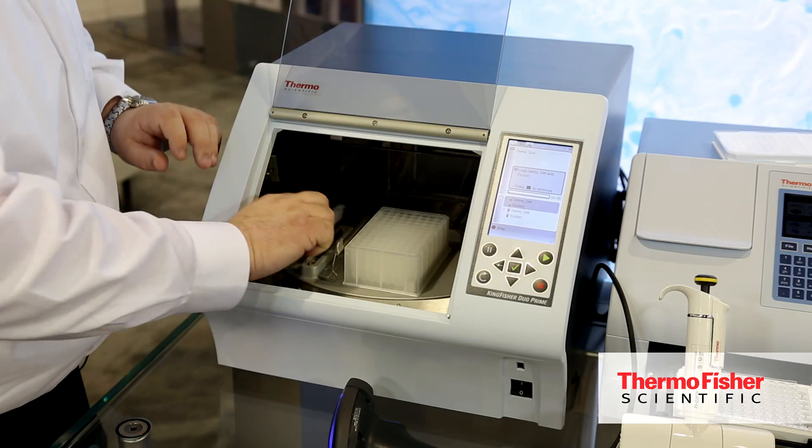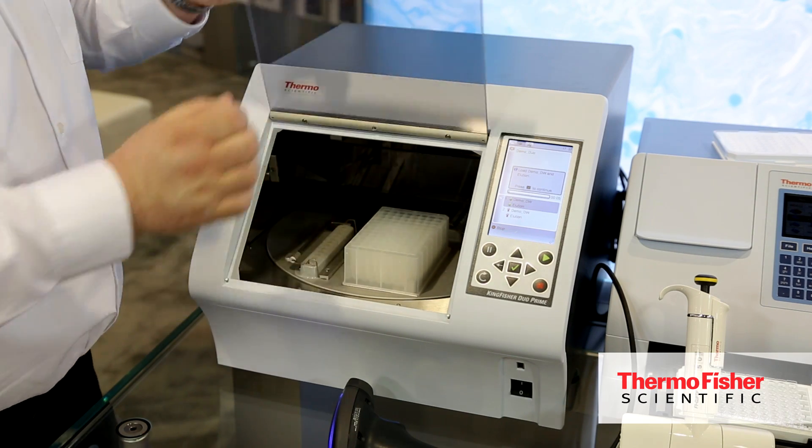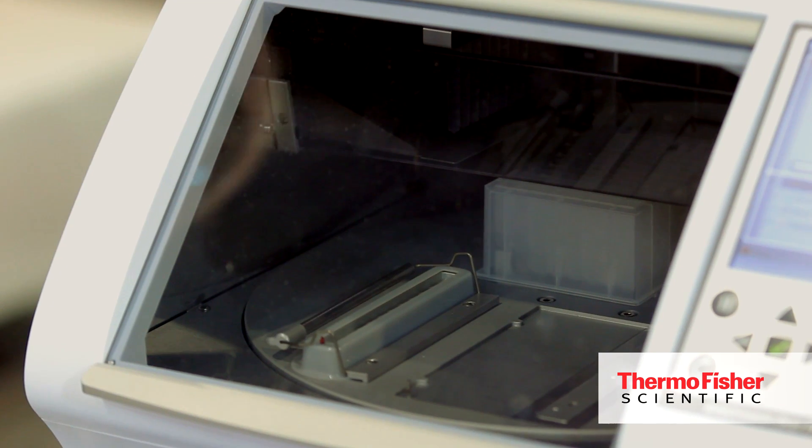This really provides reproducible, consistent results for the customer. It provides up to an hour of walk-away time so they can focus on data analysis or downstream solutions. It provides ease of use with the bundled software. The Kingfisher system is an optimized system that includes plastics, reagents, instruments, and software to provide consistent and solid results.